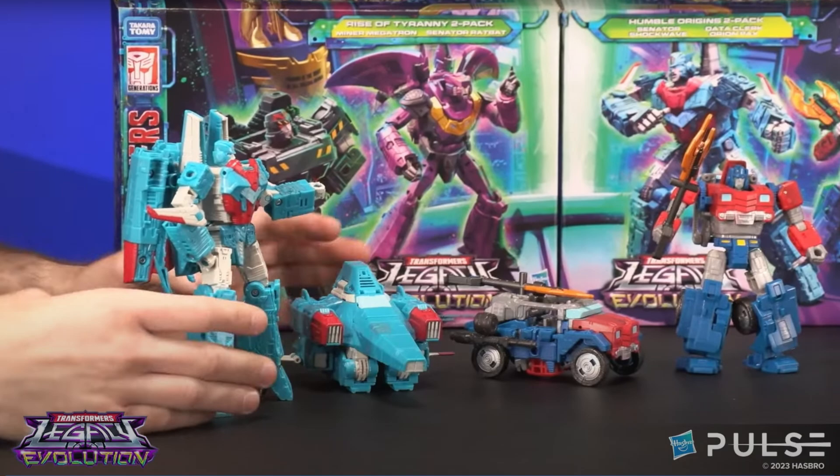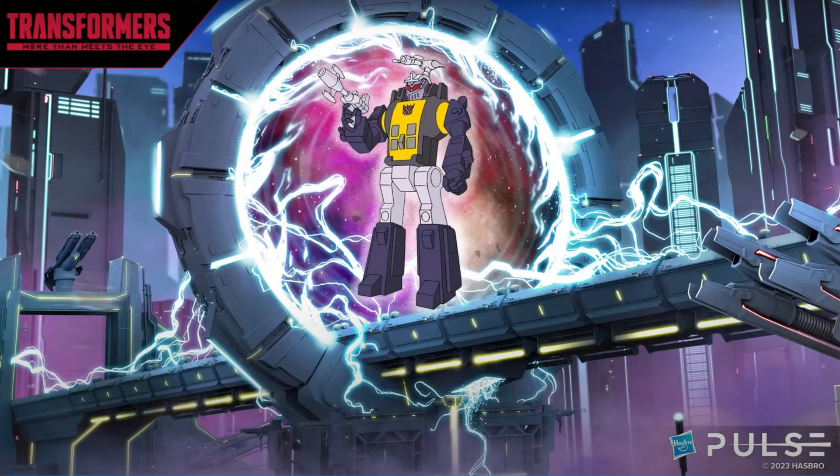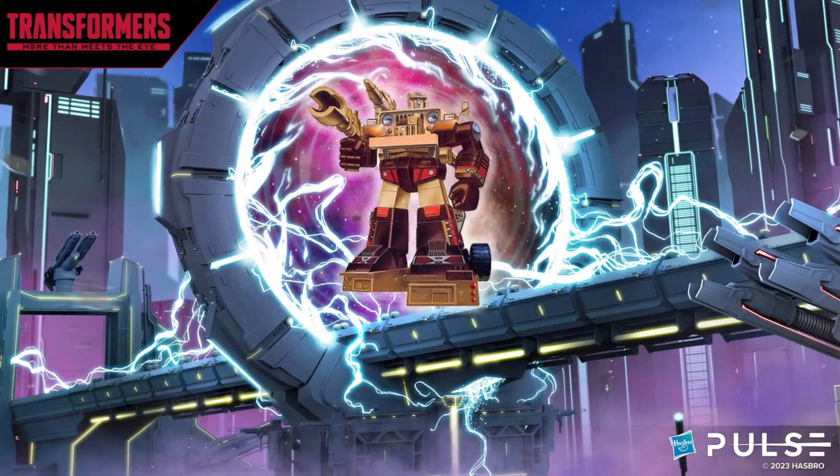They also showed off some additional figures via source images. We have a core class Snarl — I can't wait to get the voyager class Snarl from the 86 line. We have Bombshell to complete the Insecticons, which is cool, though I've passed on those and I'm okay with my core class Insecticons. There's an RID figure who I'm not a big fan of, but I'm happy for people who need that character. And then there's Detritus, who looks like a Hound repaint and could be really cool.